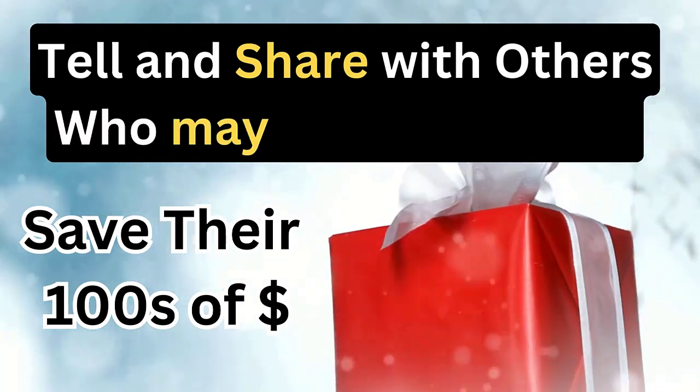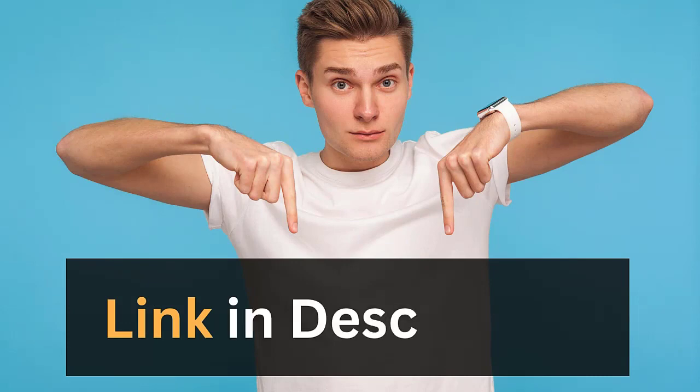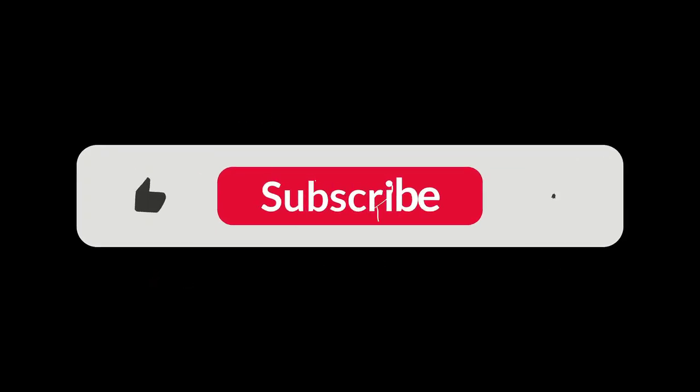Ready to build your own website? Click the link in the description to get started for free. Don't miss this chance to upgrade your business. Thanks for watching and I will see you in the next video.